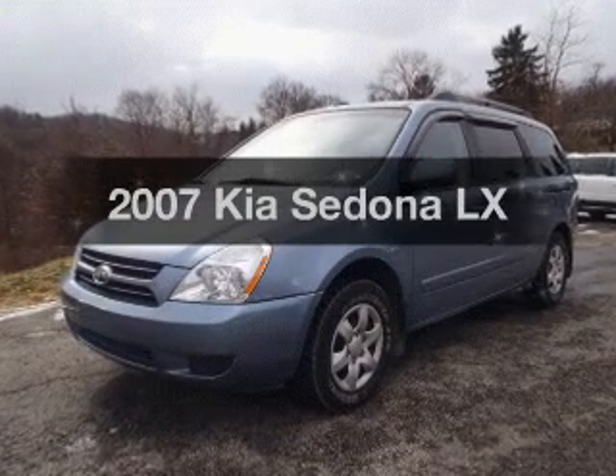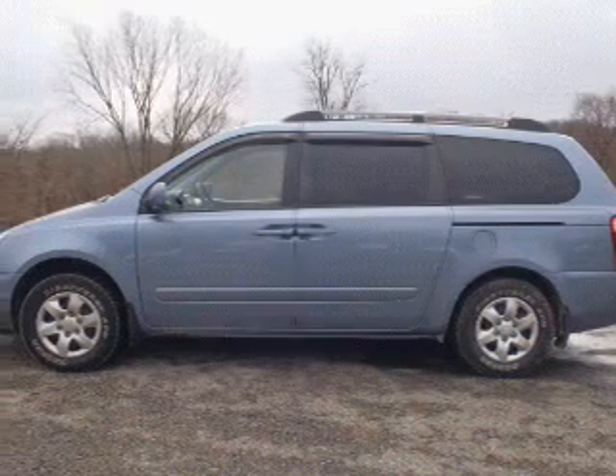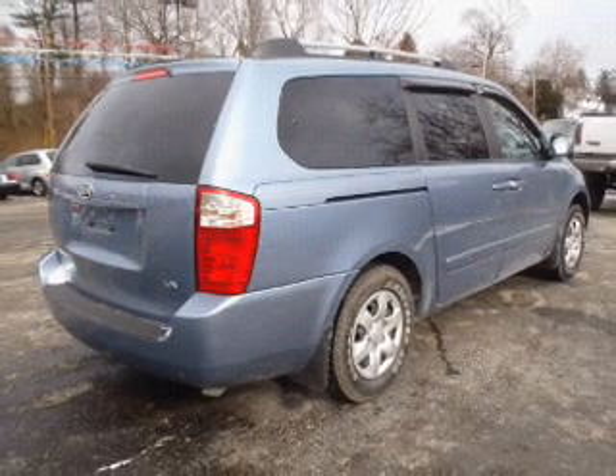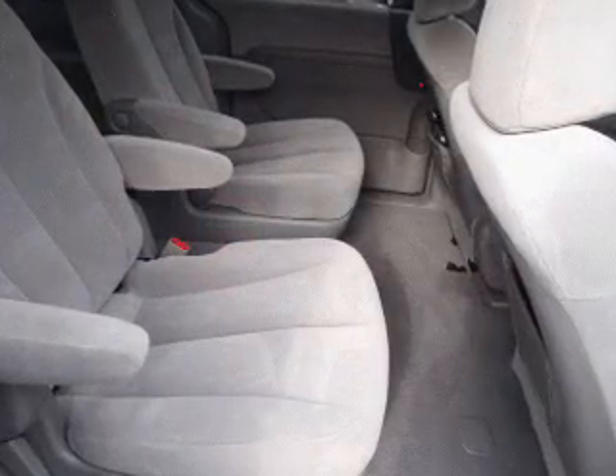Check out this 2007 Kia Sedona. If you're looking for an automobile with great attributes, look no further. With a reliable six-cylinder engine that responds smoothly to its five-speed automatic transmission, the anti-lock braking system will help deliver you safely to your destination.